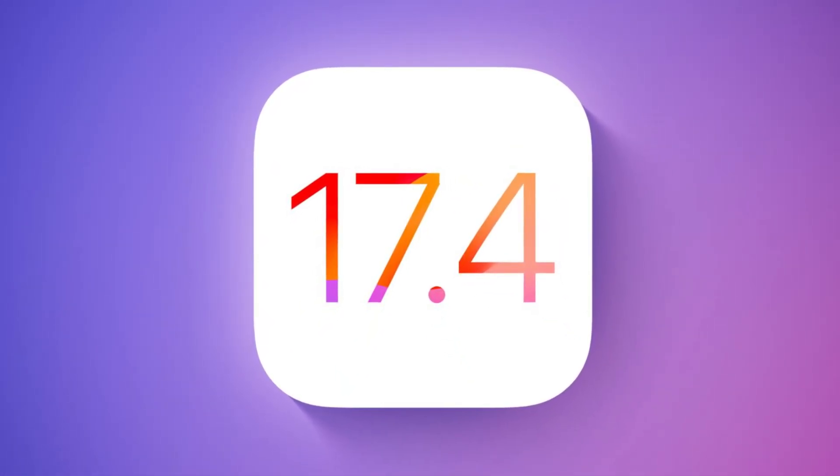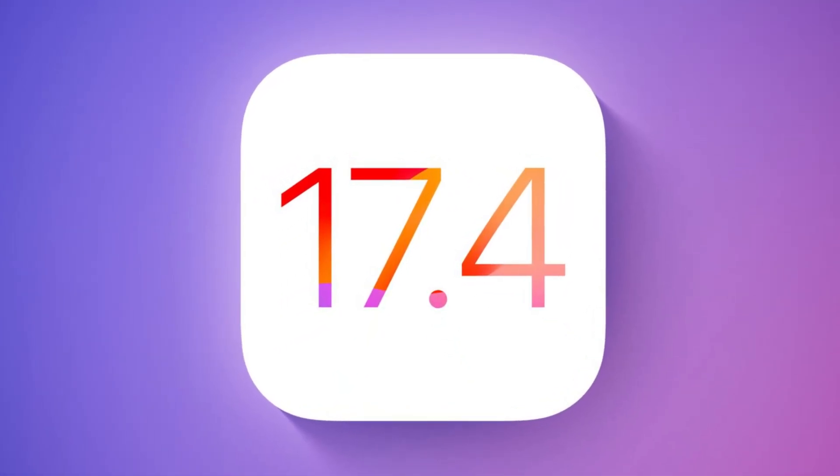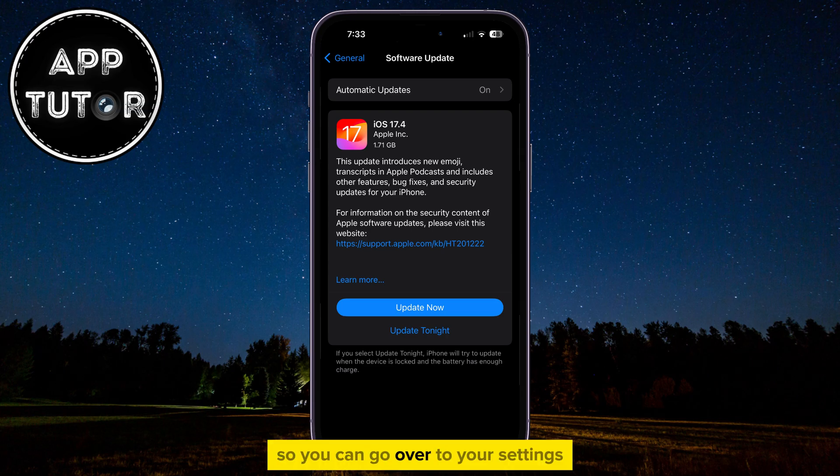iOS 17.4 is officially out and it's available to the general public. You can go over to your settings and update to the latest version of iOS.